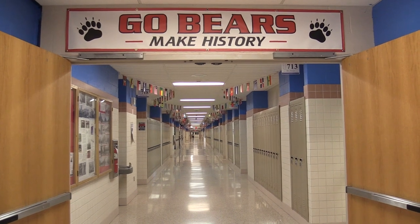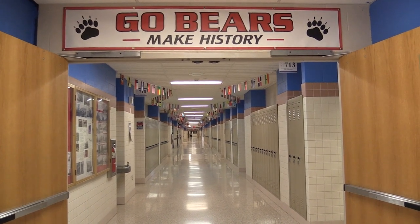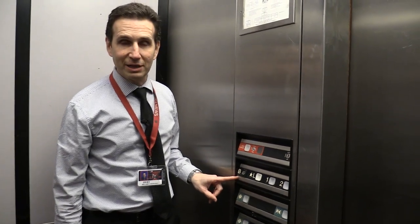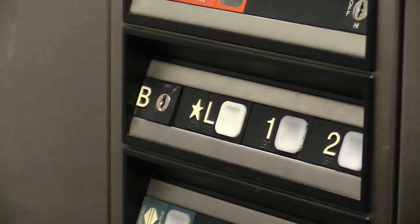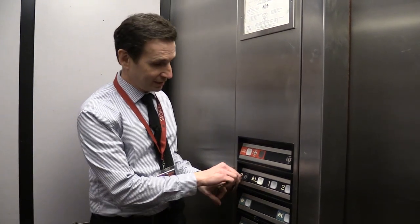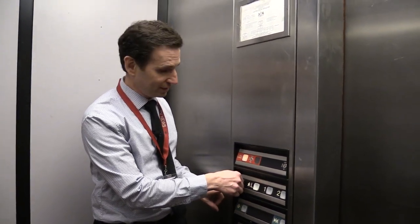First, let's start with the biggest of the basement areas, and it's also the newest, being built in 1994. It's right underneath the 700s hallway. You can get down to it either through a staircase or the elevator. There's a 'B' button — you probably think that stands for Boyertown, but actually it stands for basement, and you need a special key for the elevator to take you down into the basement.